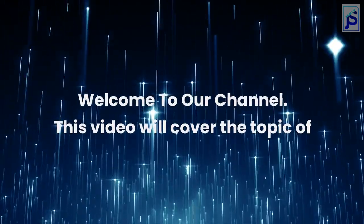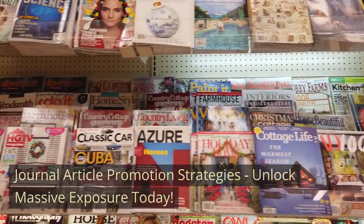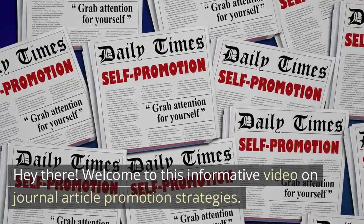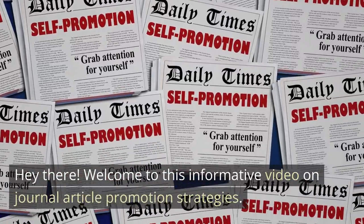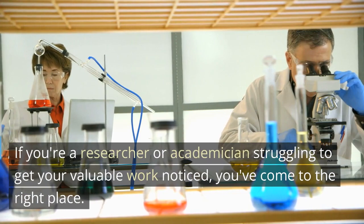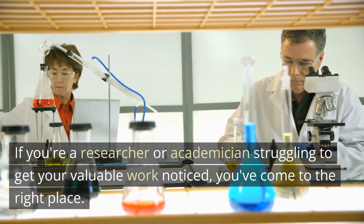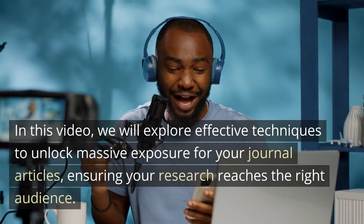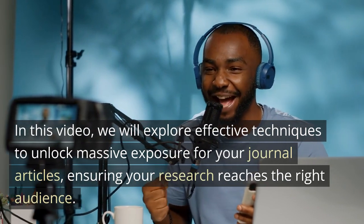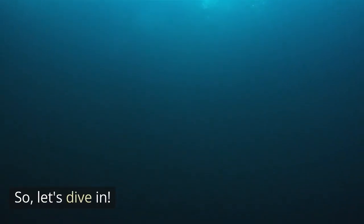Welcome to our channel. This video will cover the topic of Journal Article Promotion Strategies — Unlock Massive Exposure Today. Welcome to this informative video. If you're a researcher or academician struggling to get your valuable work noticed, you've come to the right place. We will explore effective techniques to unlock massive exposure for your journal articles, ensuring your research reaches the right audience. So, let's dive in.